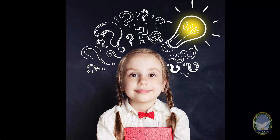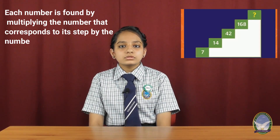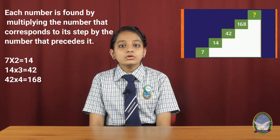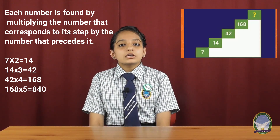Dear friends, observe this picture. In each step, the numbers are erased in a pattern. Find out the missing number and solve this pattern. Each number is formed by multiplying the number that corresponds to its step by the number that precedes it: 7 × 2 = 14, 14 × 3 = 42, 42 × 4 = 168, 168 × 5 = 840. So the missing number is 840. Hope all of you have enjoyed solving this mathematics puzzle.